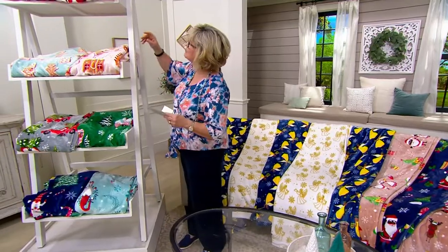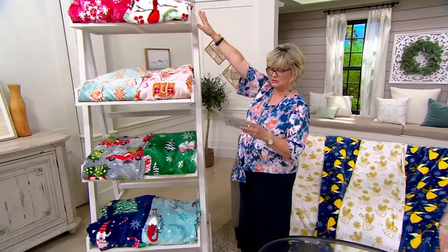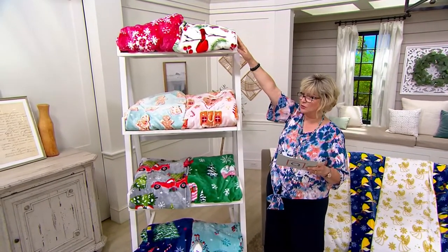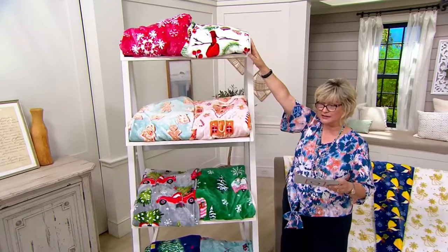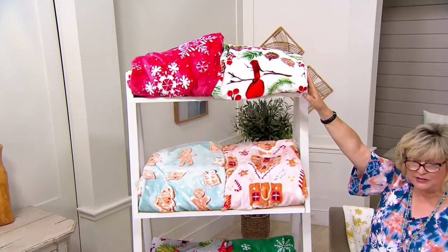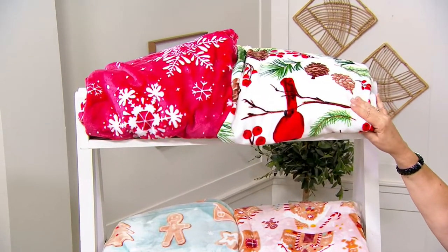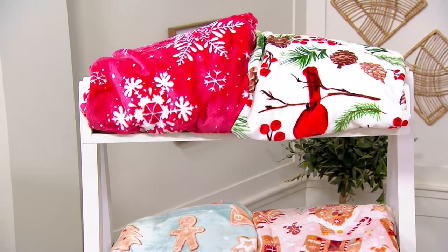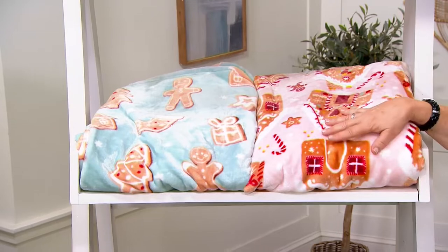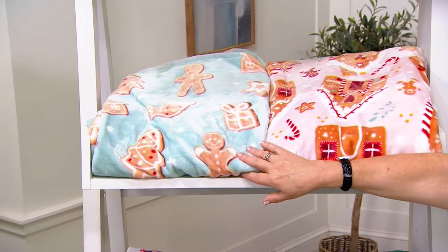Are we going to start up top with the Cardinals? So this is forest snow — that's going to give you red with white snowflakes and the Cardinal. Then jumping down here, we have your gingerbread set: gingerbread houses on a pink background, and gingerbread people and cookies on a blue background in that set.